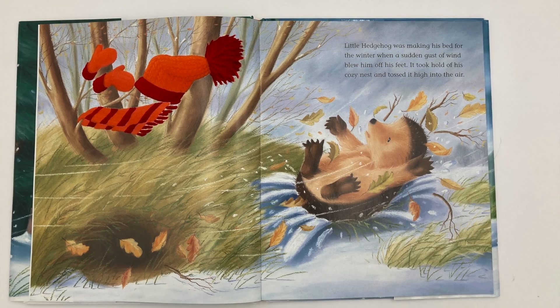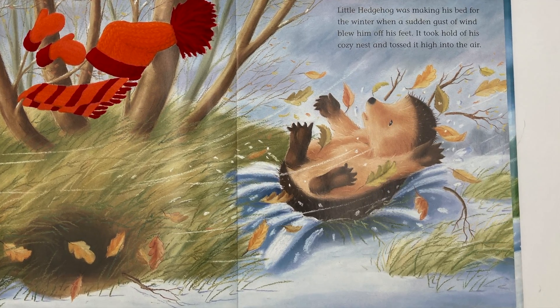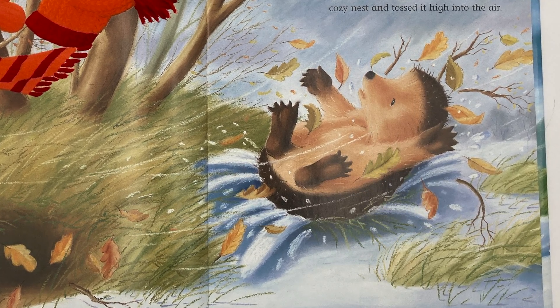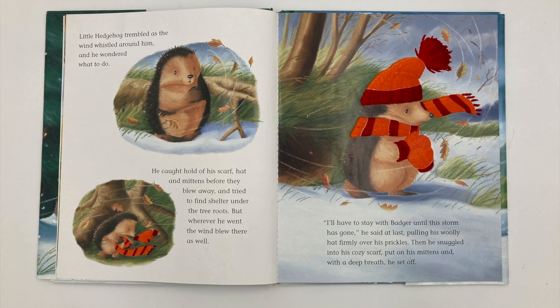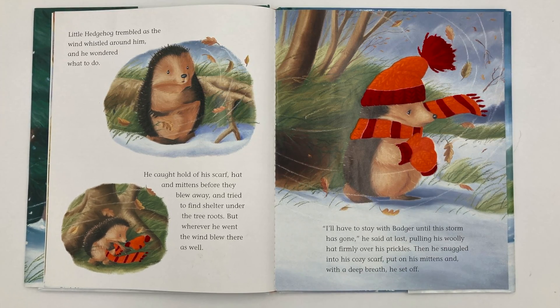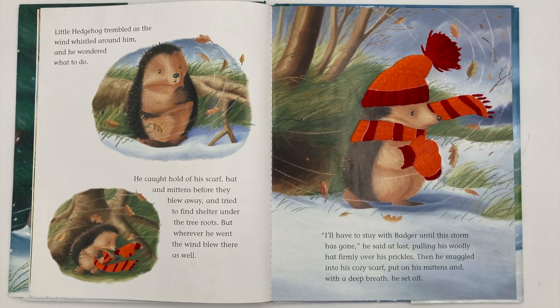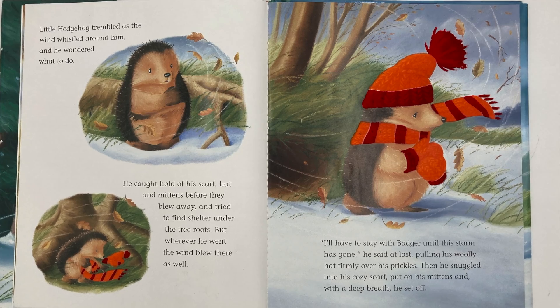Little Hedgehog was making his bed for the winter when a sudden gust of wind blew him off his feet. It took hold of his cozy nest and tossed it high into the air. Little Hedgehog trembled as the wind whistled around him, and he wondered what to do. He caught hold of his scarf, hat, and mittens before they blew away and tried to find shelter under the tree roots. But wherever he went, the wind blew there as well.